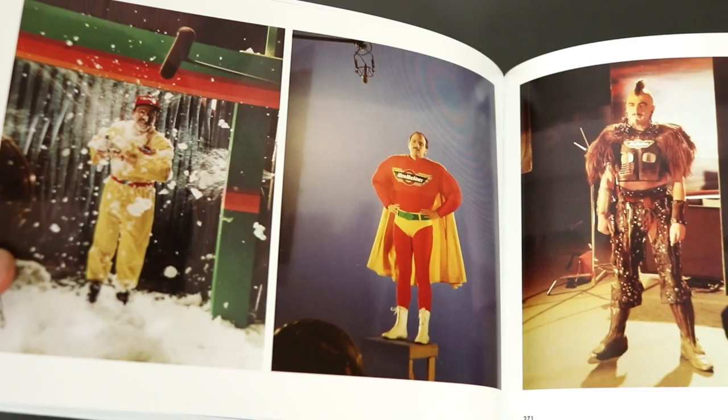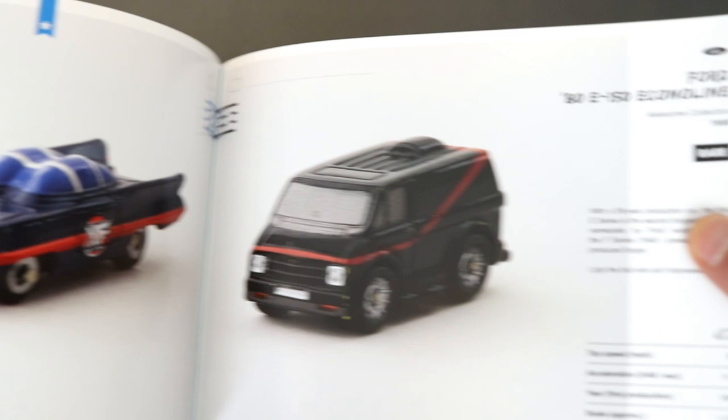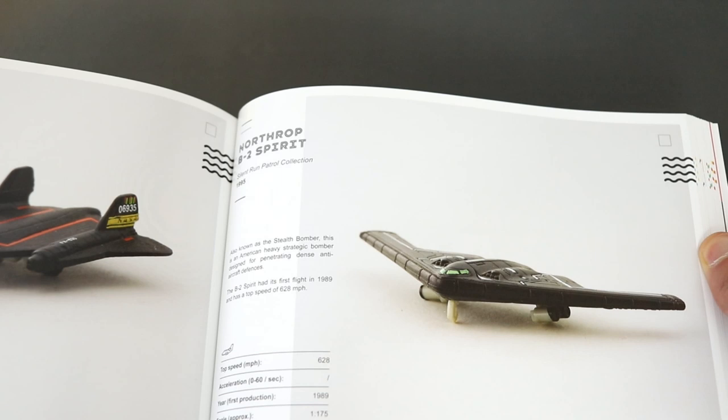Here are some behind the scenes shots of some of the adverts featuring John, and some trade show images. There's a Ford here with a suspiciously A-Team looking paint job. There are other vehicles covered too, including planes and boats.